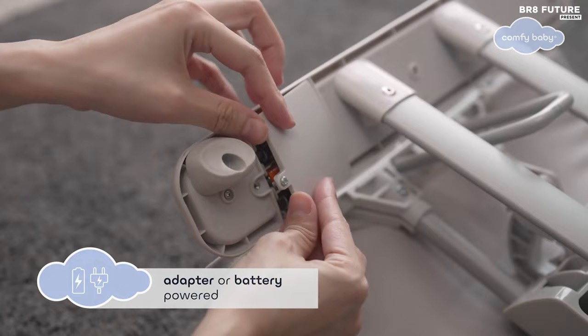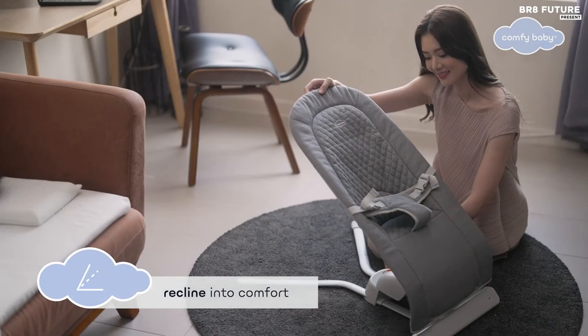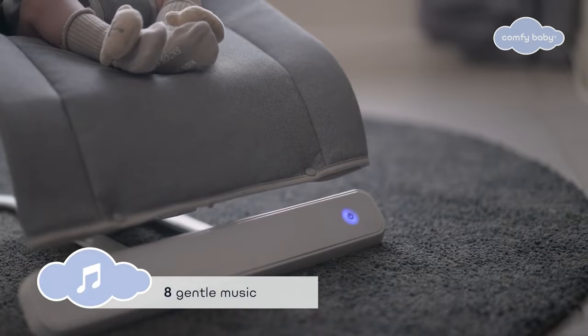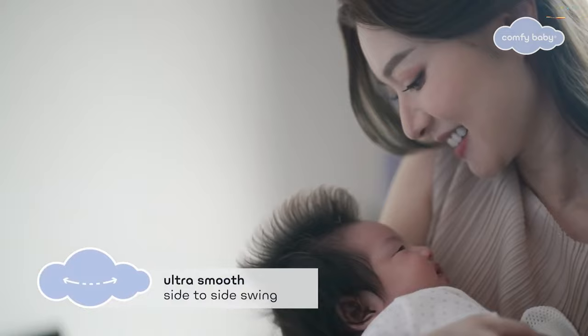The seat can also be folded down, making it easy to store when not in use. At just $77, the Comfy Baby Lyra offers incredible value for money. It's an essential addition to any household with a new baby, providing a comfortable and soothing environment that will help your baby sleep soundly. Get yours today and experience the difference it makes in your baby's sleep routine.